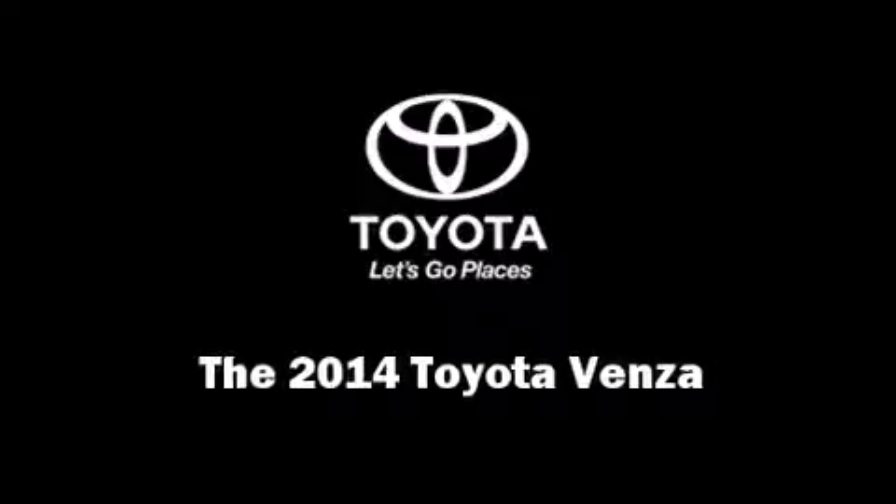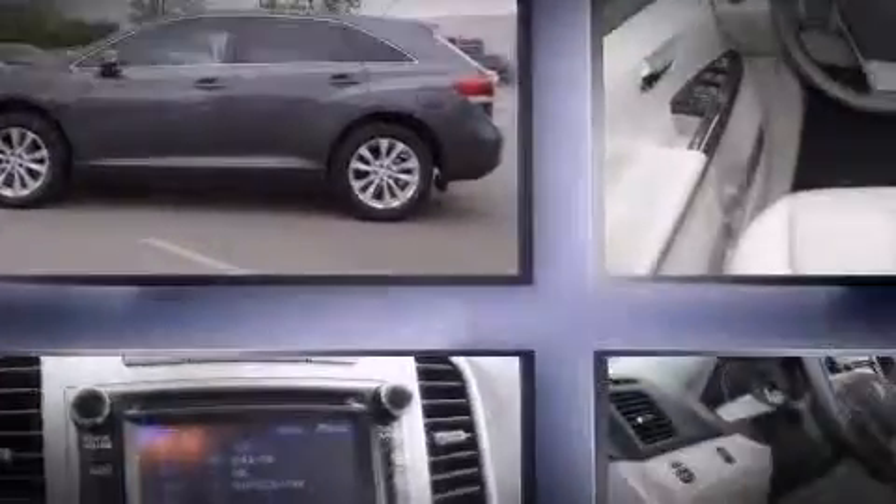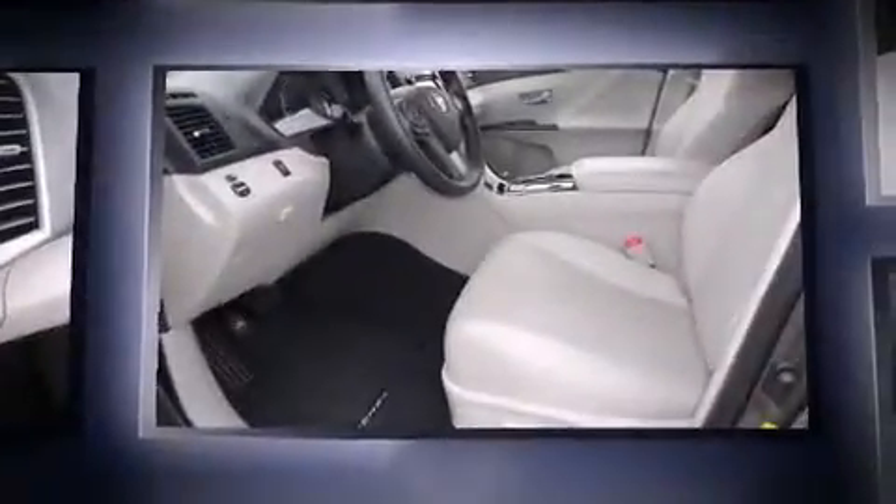Sensibility and practicality define the 2014 Toyota Venza. It features an automatic transmission, front-wheel drive, and an efficient four-cylinder engine.